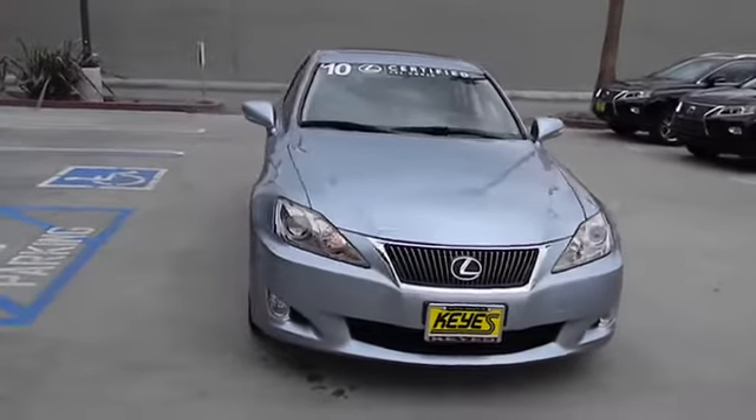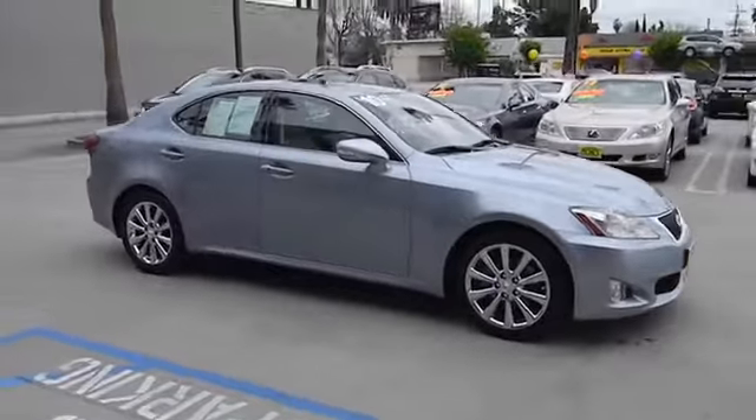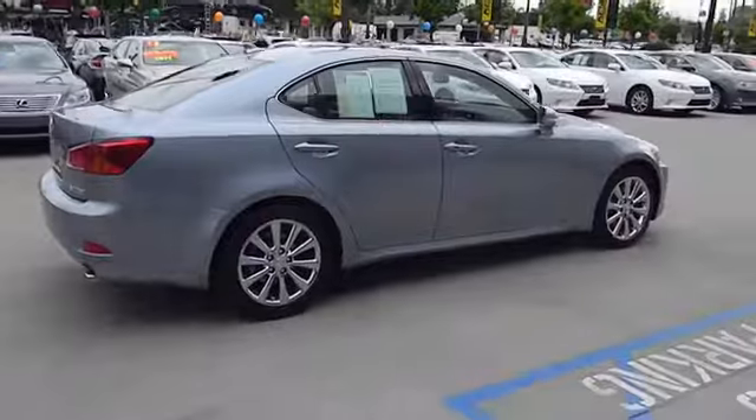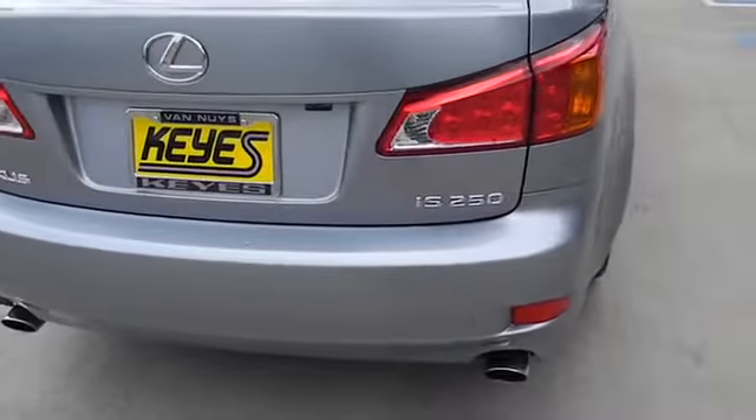The 2010 IS250. An interior and exterior design inspired by the world of competitive racing, the IS250's authentic performance and style are the hallmarks of this classy luxury sedan and is priced below $30,000.